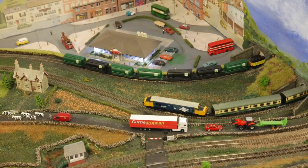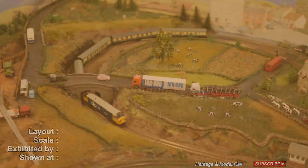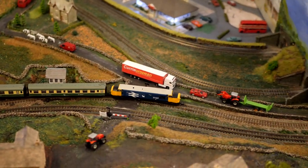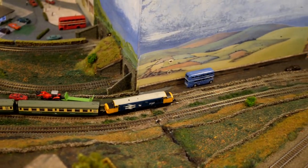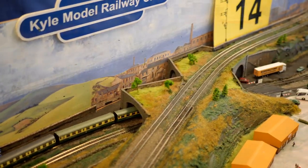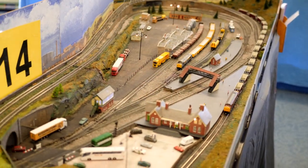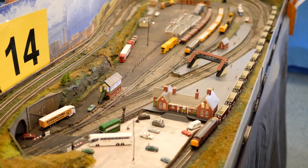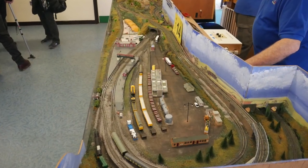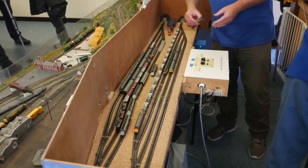This N-gauge layout is Fullerton Junction, exhibited by the Kyle Model Railway Club. Fullerton Junction is a fictitious location set in the modern era with an occasional steam special. The layout is configured in a figure of eight with an outer loop running a variety of trains. The layout measures 12 feet by 4 feet across three boards and can be operated by one person but usually has two operators.